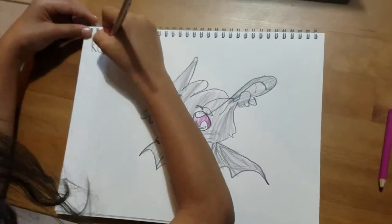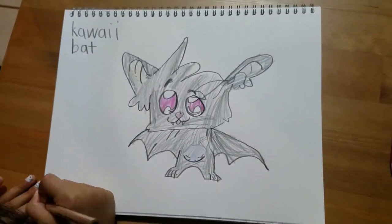And I drew the eyebrows. I almost forgot the eyebrows, and I wrote kawaii bat and the date.